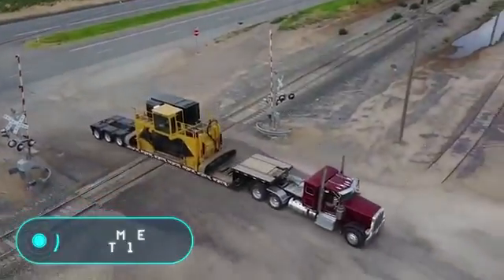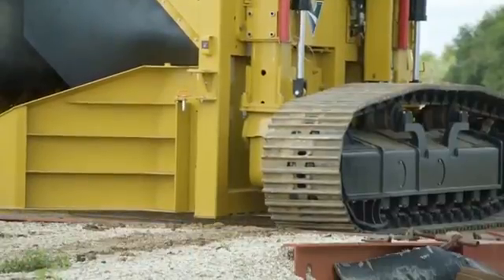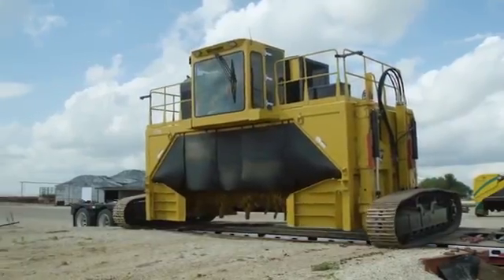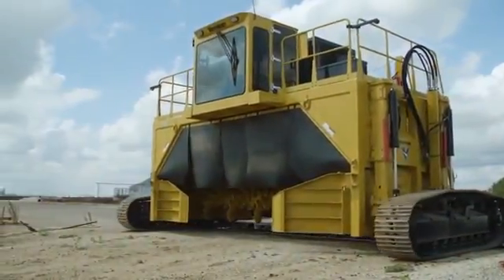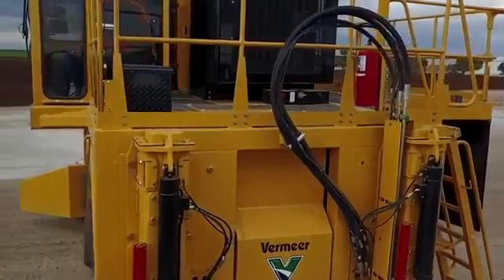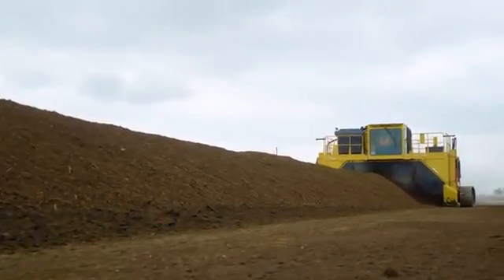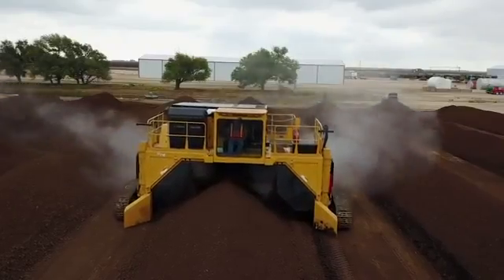Vermeer CT 718: this vehicle has been designed for the processing of soil and secondary raw materials. The Vermeer moves at speeds of up to six kilometers per hour, while the CT 718 processes up to 4,535 metric tons in 60 minutes. The car is equipped with the Caterpillar C15 Tier 3 six-cylinder diesel engine capable of delivering 402.7 kilowatts of power, with a maximum torque of 2,460 newton meters.